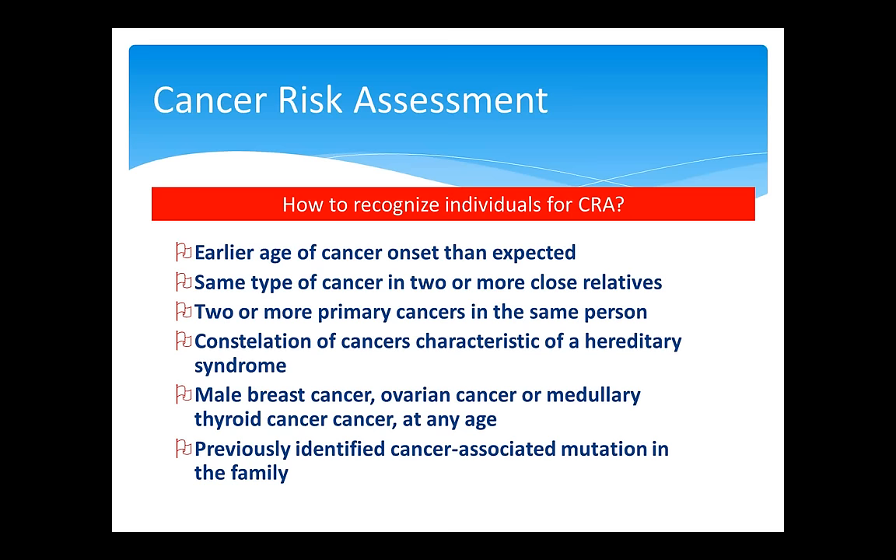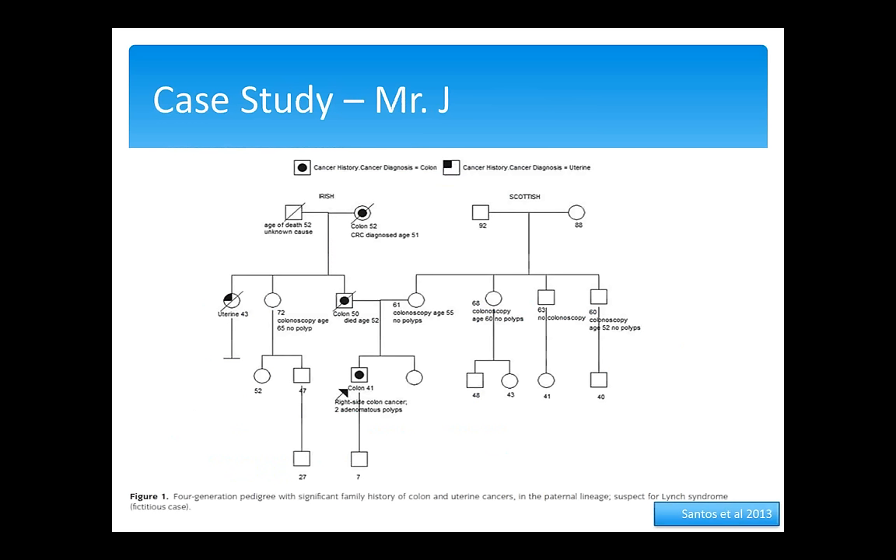Coming back to our case pedigree of Mr. J, we can check some red flags. We have an age of diagnosis earlier than expected, more than three cases of colon cancer which is not expected, and a constellation characteristic of a syndrome — uterine cancer and colon cancer — characteristic of a hereditary syndrome. Based on these characteristics, Mr. J was referred for evaluation and molecular investigation.